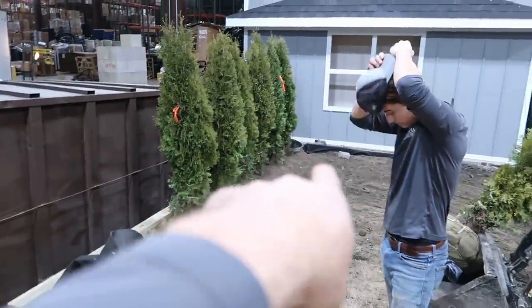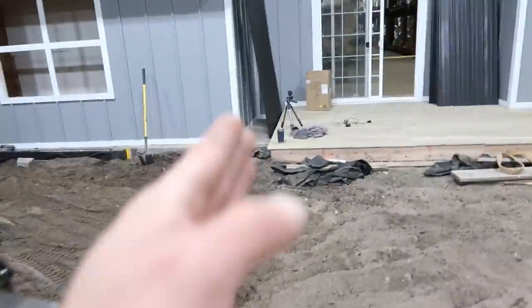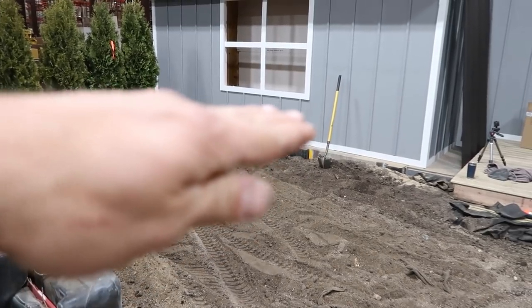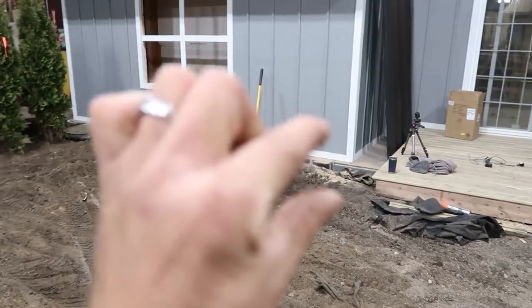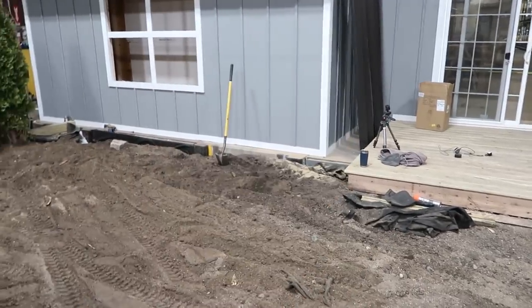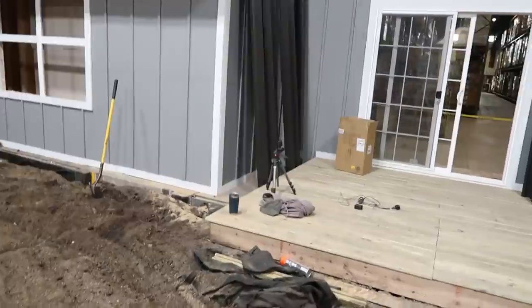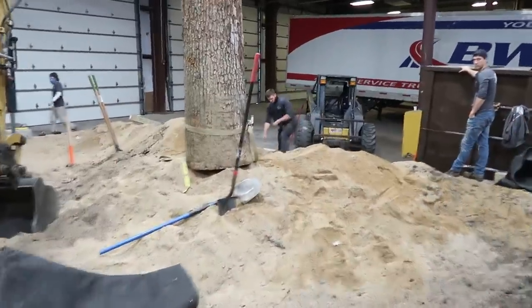Once we're done with all of the sand work, we are going to build a proper raised planter going from this section of the deck. It'll be an L-shape and wrap around — like a window box that drops down about 12 inches below the sill of that window and runs the length of the house. Then we've got to refocus our energy back over here and get all this stuff buttoned up first.